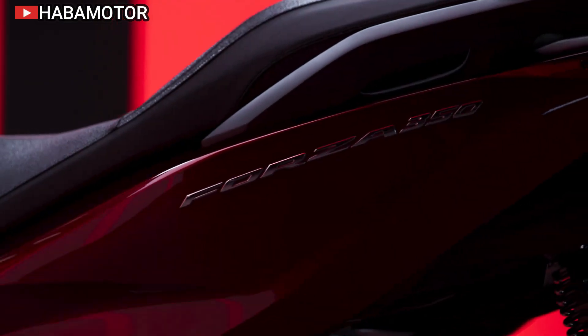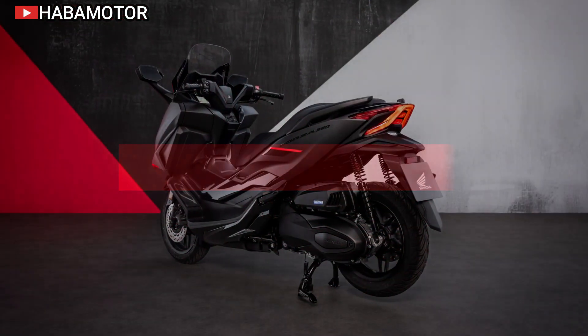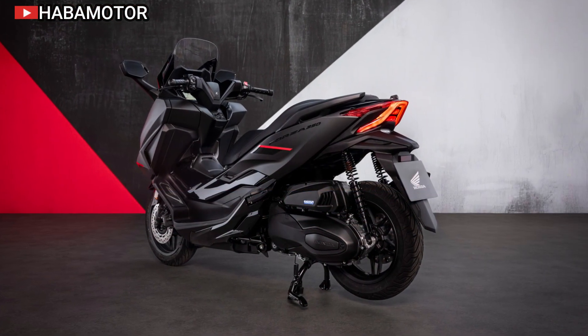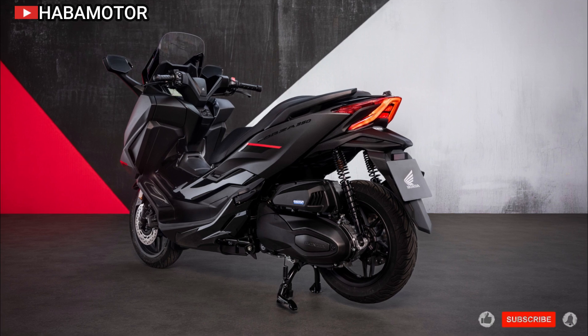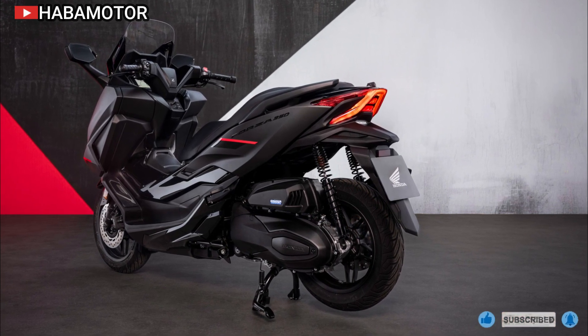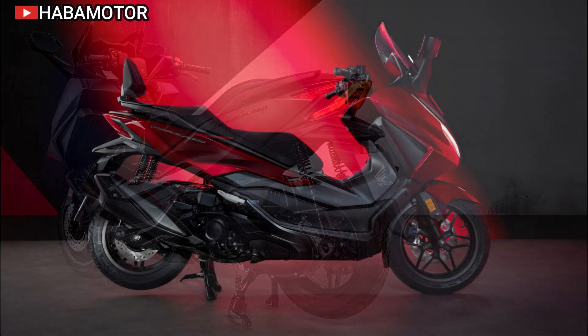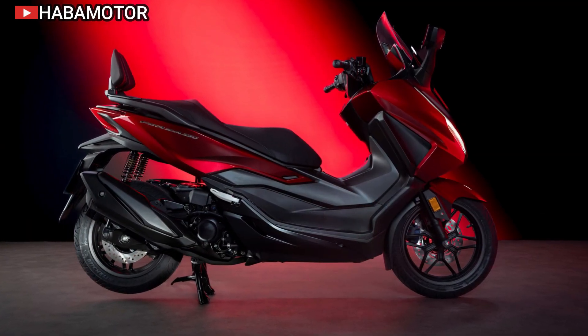The Forza 350 combines sleek aesthetics with aerodynamics, featuring a stylish upper fairing and a sporty front design. Its handling is anchored by a tubular steel frame, 33mm telescopic forks, twin rear shocks, and a front/rear wheel combination of 15 and 14 inches.